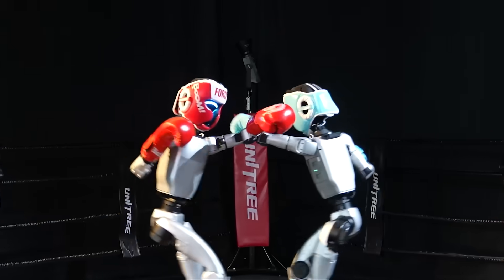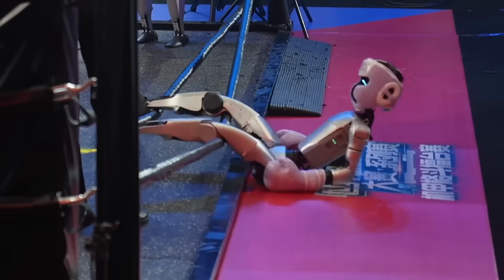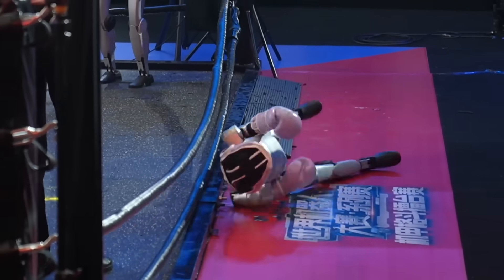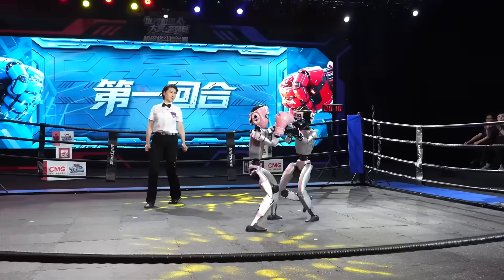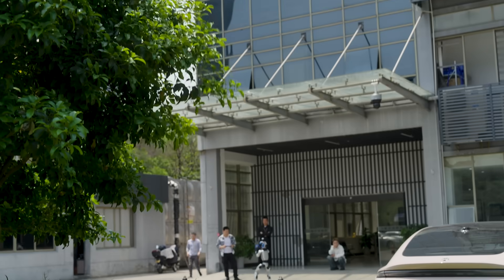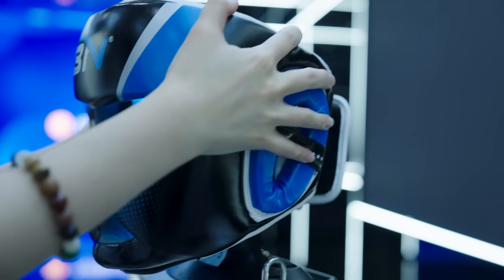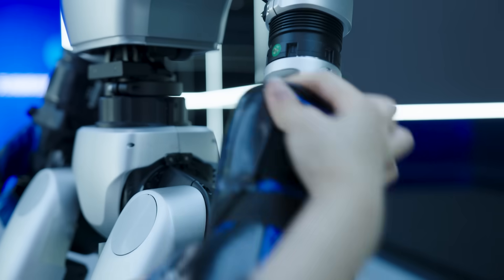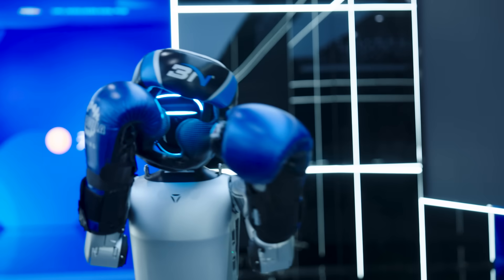You might have seen viral clips of the Unitree Combat Competition, which sees two G1 robots battling it out in the ring. It's the first ever humanoid fighting competition and we imagine it will not be the last. Now it's time for me to prove my human worth against one of these metallic fighters. I'm getting ready for a human vs. humanoid boxing fight. Wish me luck.